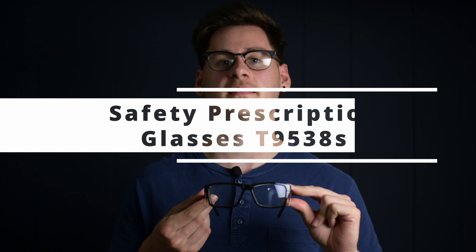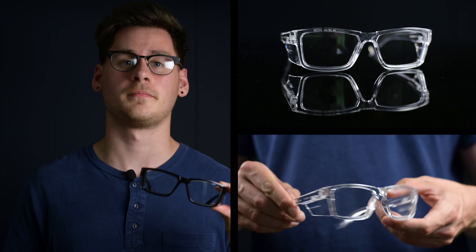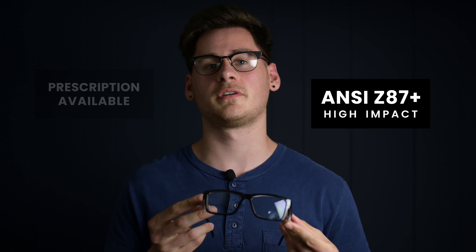Hey guys, it's Matt from RxSafety and today I'm going to be talking about the Philips Safety T9538S Prescription Safety Glasses. They have a rectangular design built on a lightweight frame featuring integrated side shields and some impressive safety ratings. They come in three different colors and have the option of fitting a prescription and meeting rigorous ANSI Z87-2 plus safety standards.